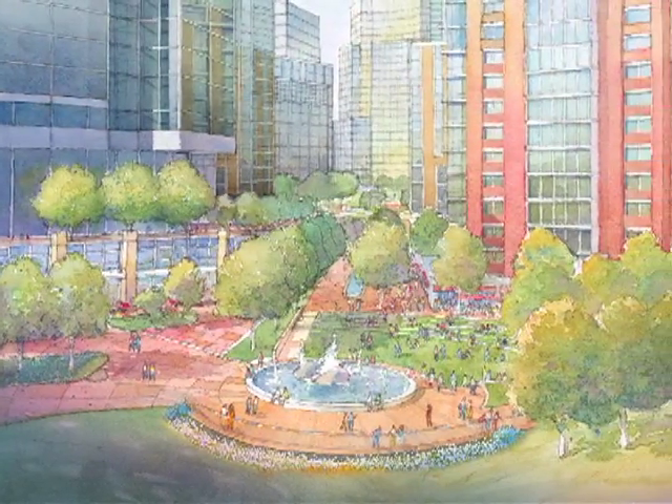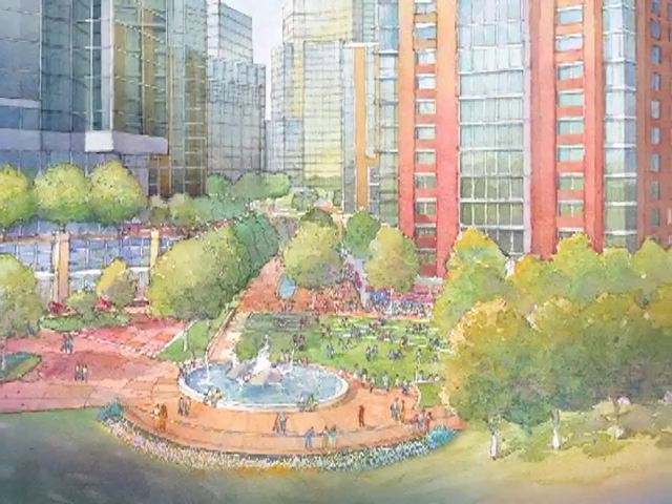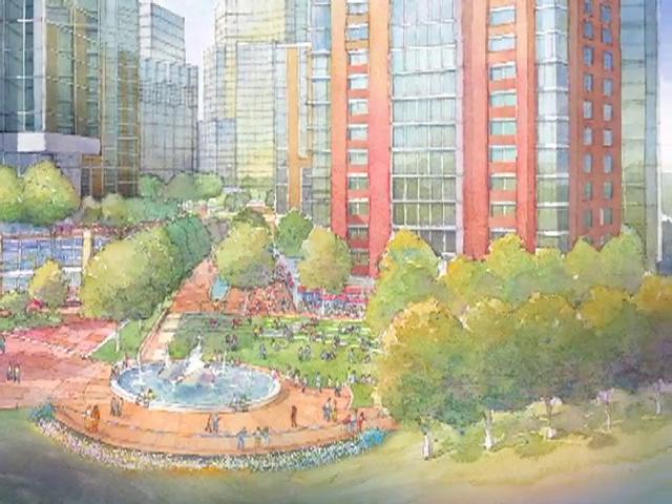They've also done some really great parks, including a small athletic field on the site that will be publicly scheduled at least somewhat, and so we're excited about that.